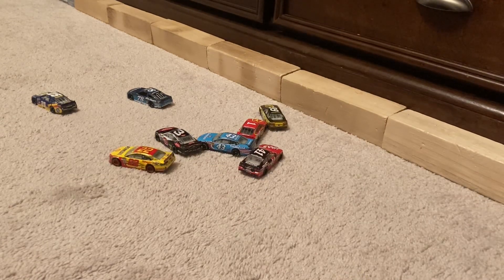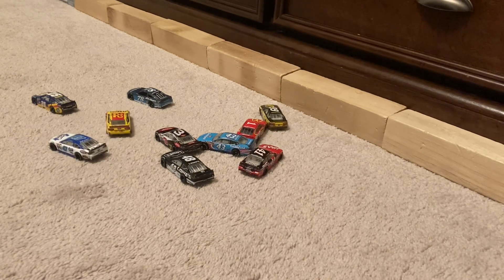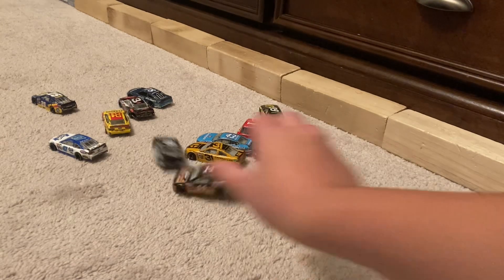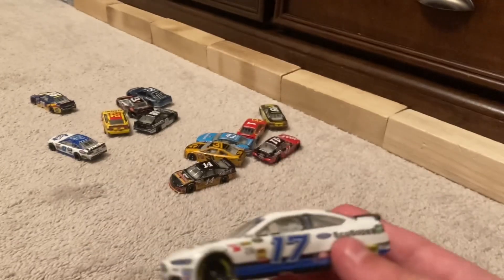Here comes Joey Logano — all right, he'll take it. Jimmie Johnson gets into the 22 — not what you want to see. Here comes AJ Allmendinger, nails the 22 as well. Here comes Ryan Newman — gives a push to the three there, trying to get him another win of the season. Here comes Tony Stewart — went right into the back bumper of that number 48 machine.